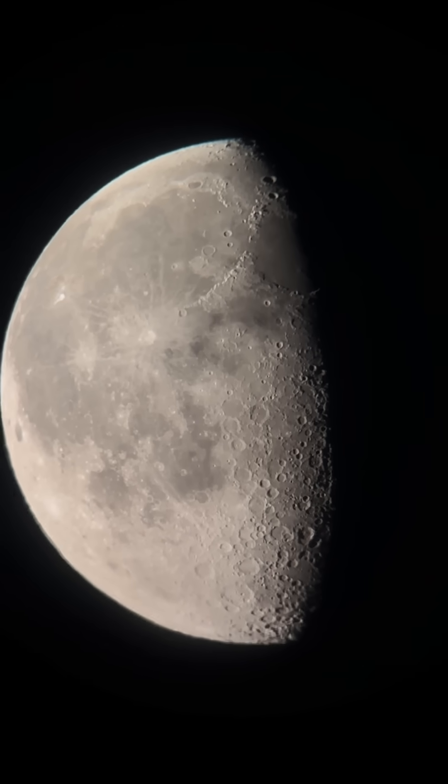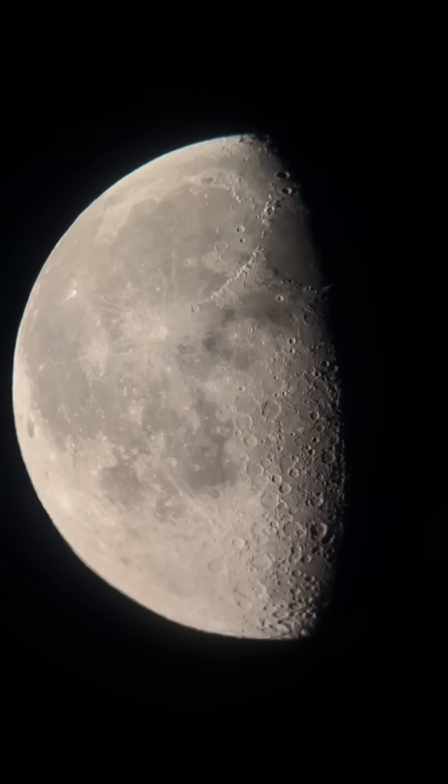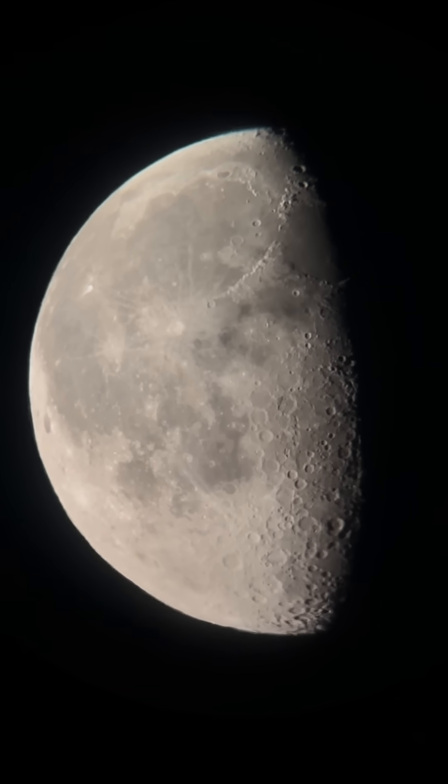I'll get you a nice screenshot of it here. There you go. So if you get the chance, get out and check out the moon and Saturn. And no, the rings aren't disappearing — just from our view for a little bit. All right, we'll see you soon.